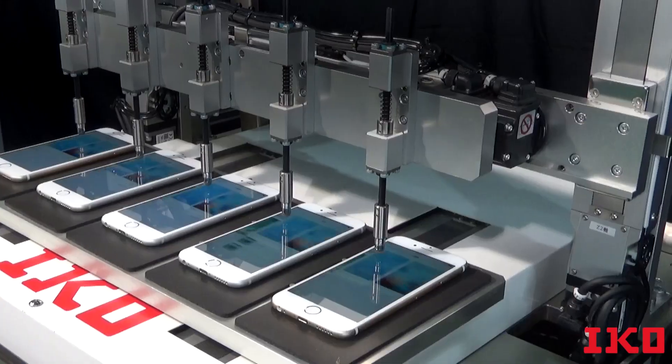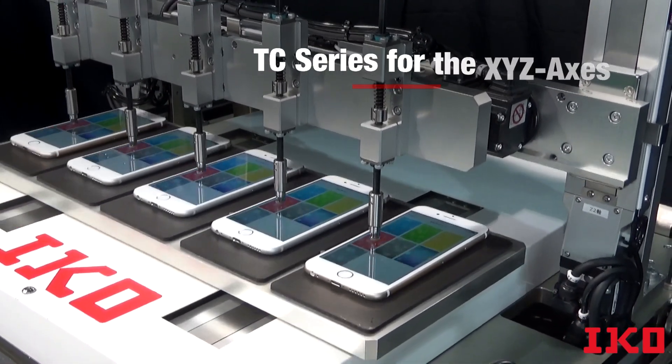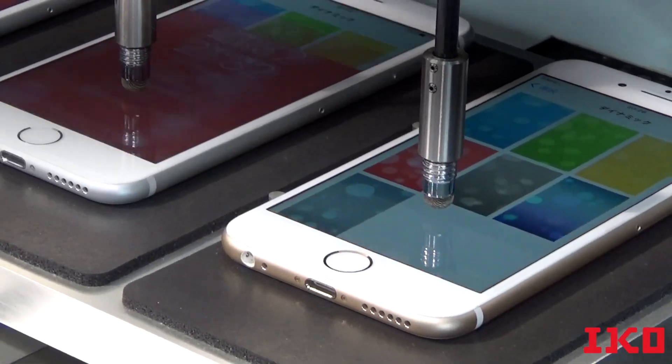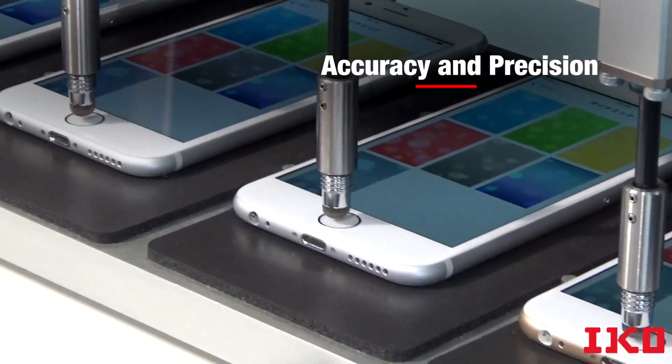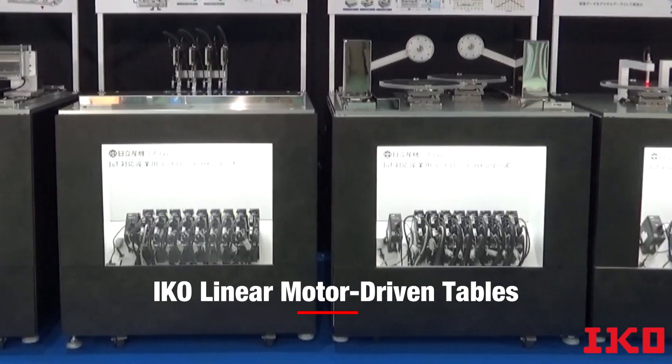With this customized design that uses IKO TC series for the X, Y, and Z axes, the positioning and movement pattern can be repeated with accuracy and precision.